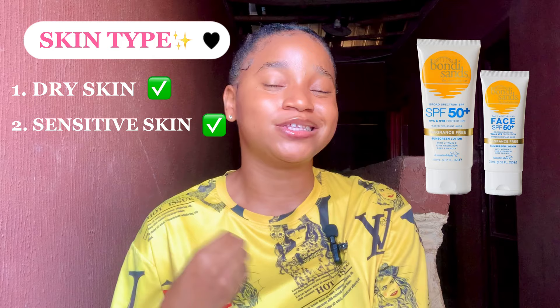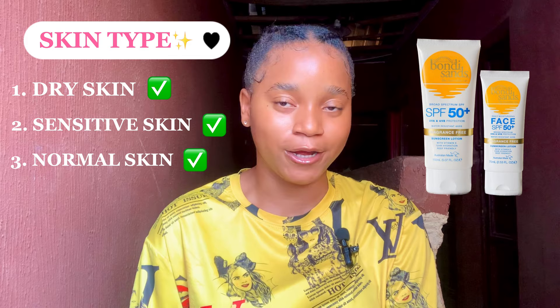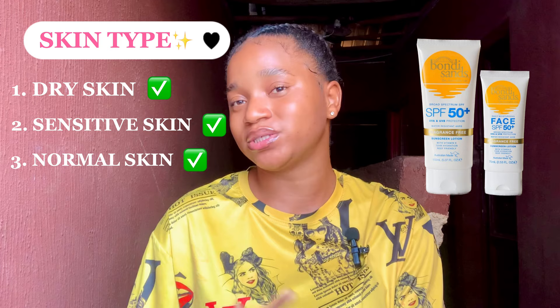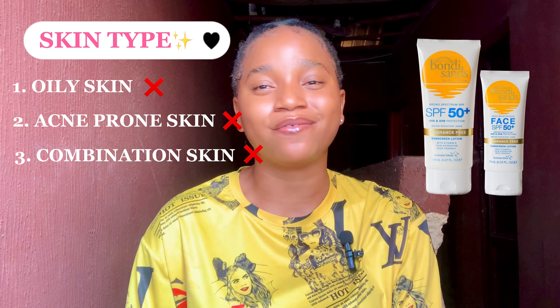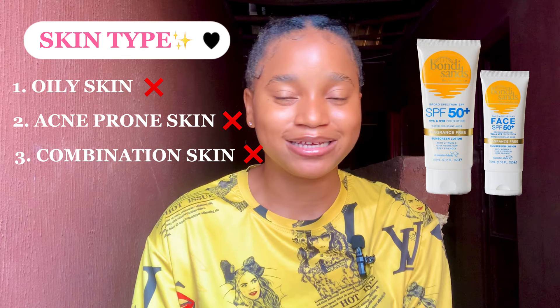This sunscreen is most preferable for people with dry skin, sensitive skin, and normal skin. It's good for dry skin because it is very moisturizing. It's good for sensitive skin because it doesn't sting the eyes and doesn't contain fragrance or paraben. However, if you have oily skin, acne-prone skin, or combination skin, you shouldn't use this sunscreen because it can be too moisturizing and add more oiliness to your skin.